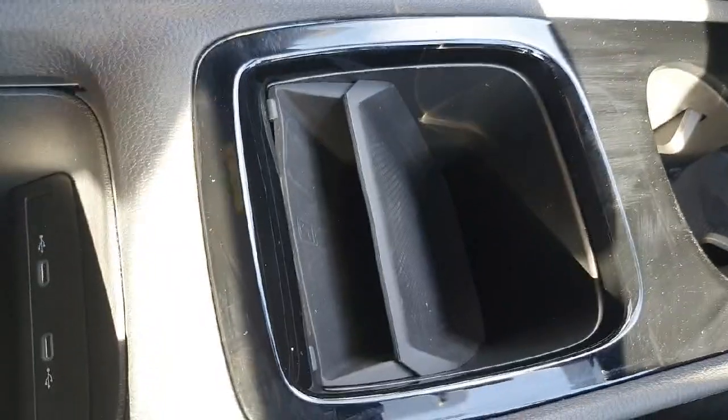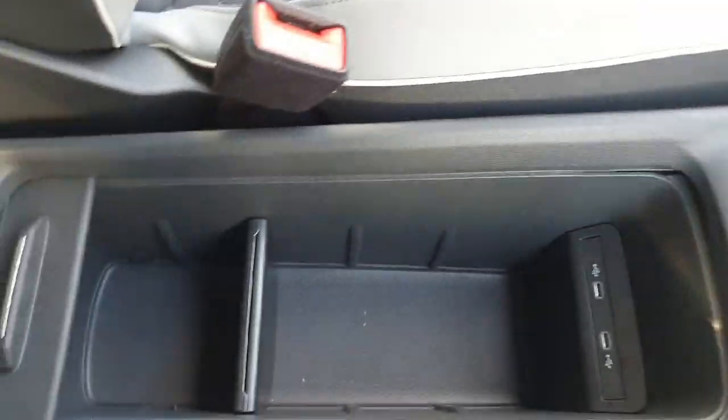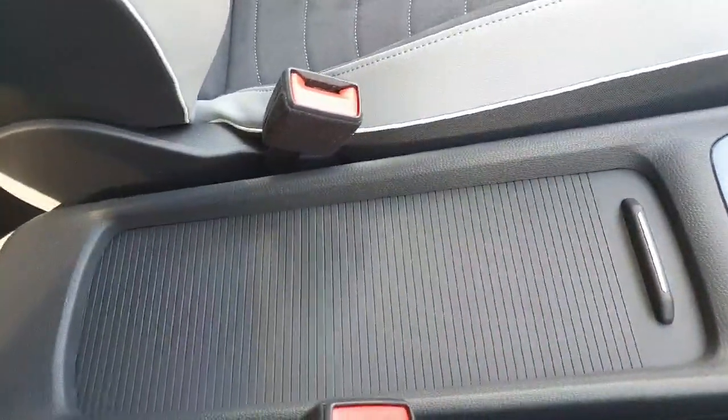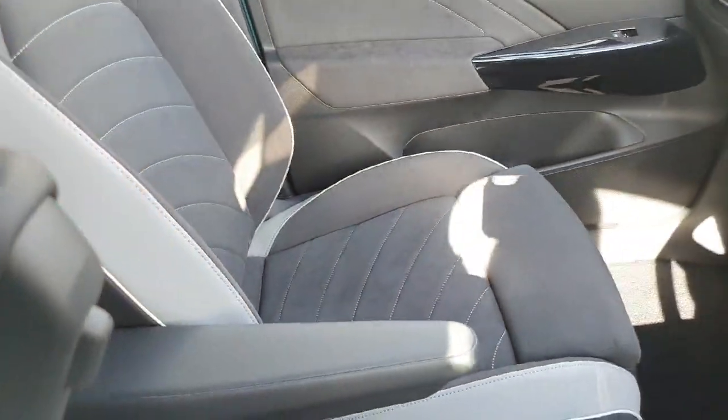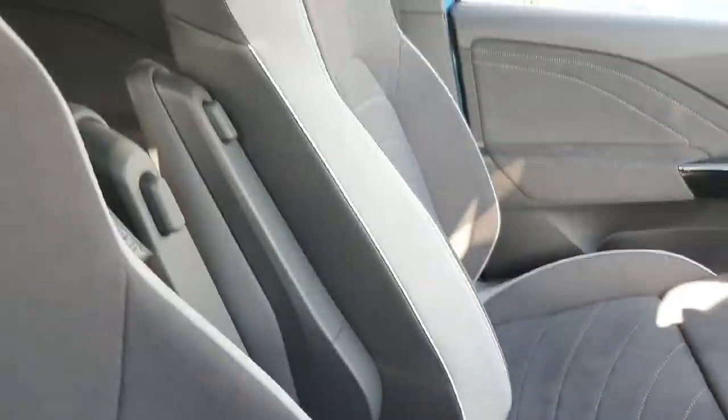Just underneath that in the centre console we have two cupholders followed by our wireless charging pad. Just in the centre we have two charging USB ports and a bit more storage space. If you want a neater look you can hide it away just like so. The passenger side and driver side do have armrests and if you don't like these you can just pop them away.